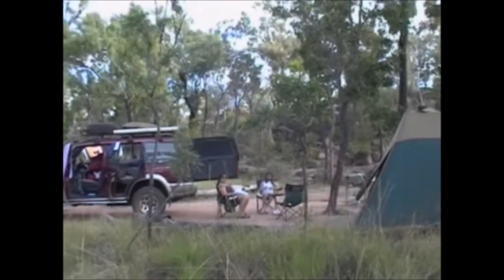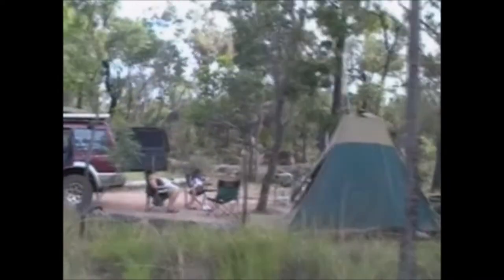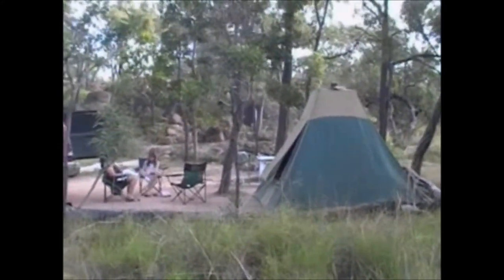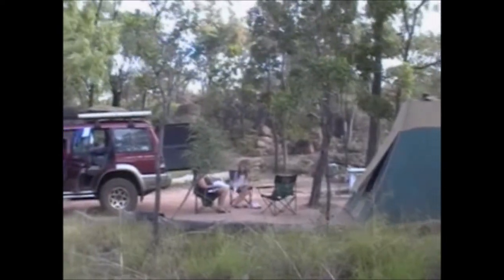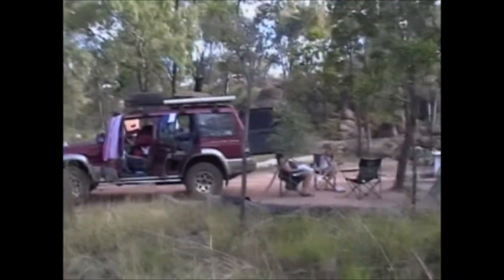This is our camp set up in Bandara. Kerry and I are just about to go and do the lava tubes tour. We have actually got blue skies — it got away from the rain, which is the best thing.